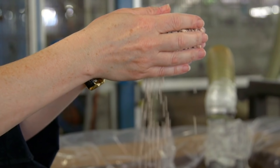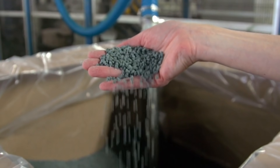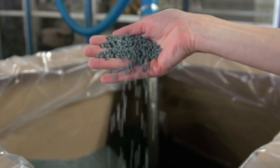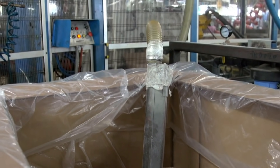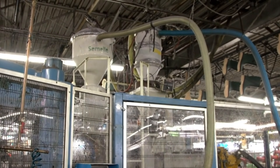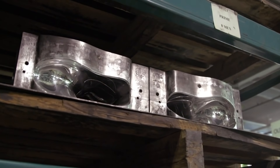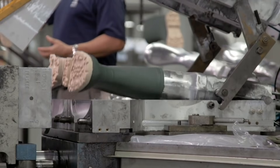The boots start as pellets, which can be made into any color of the rainbow. To make these pellets into a boot, Kamek uses a process called injection molding. These pellets are sucked up from a hopper and heated until they melt into a liquid that is injected into a mold. Kamek has molds for every size and style of boot, but the basic principle is the same for all of them.